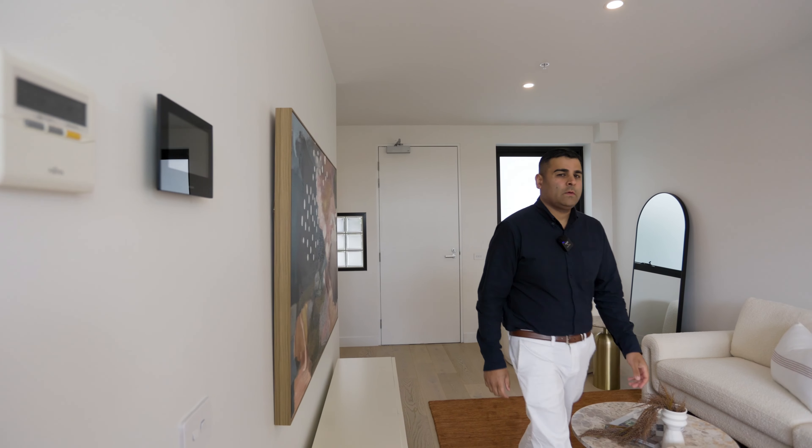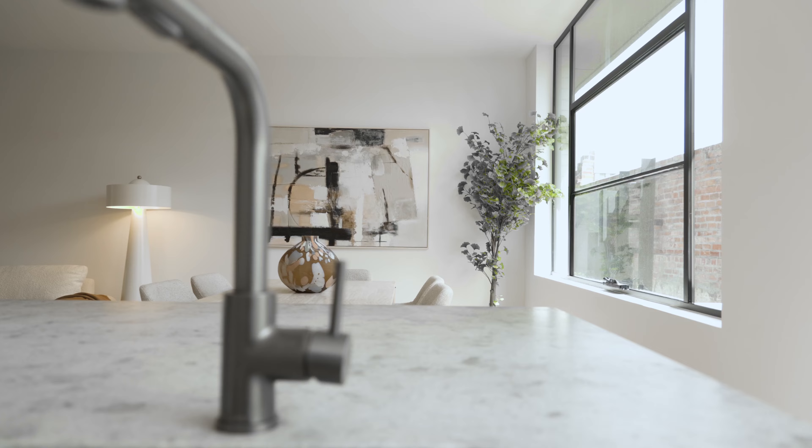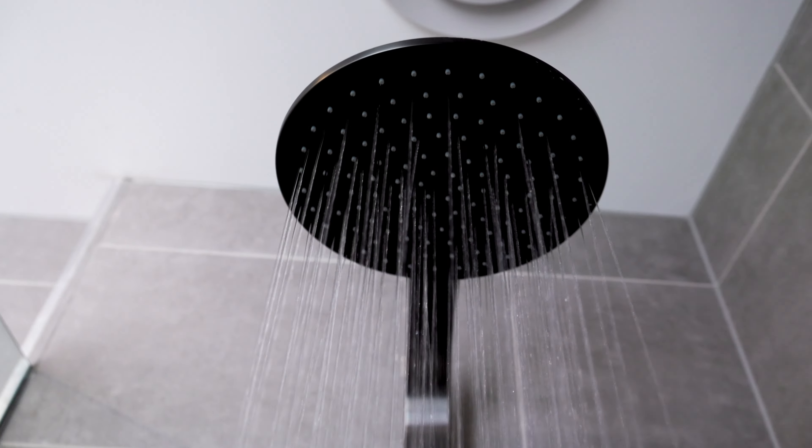Designed by the award-winning Design Office and Haskell Architects, this remarkable north-facing residence offers a unique blend of thoughtful design and modern sustainability.